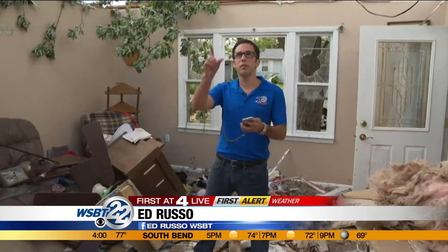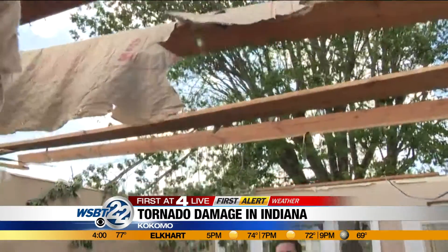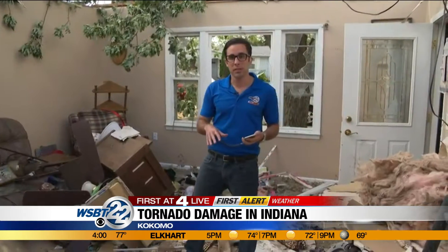Yeah, Jen, it's absolutely just crazy what's happened here. Look at the roof to this home. This is one of the hardest hit areas on the south side of Kokomo. This is EF3 damage because we have some exterior walls of this house that have completely collapsed.